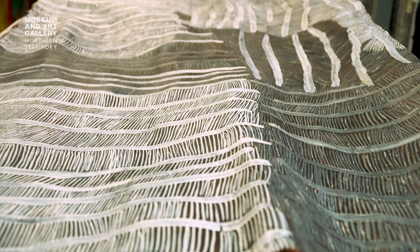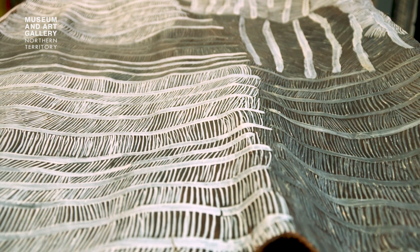This is Lyons, a beautiful bark painting created by Nyakanyapa Unupingu. It was part of the National Aboriginal and Torres Strait Islander Award in 2017.